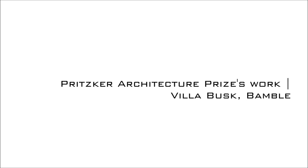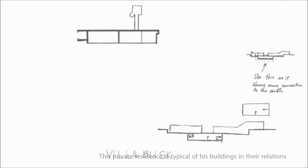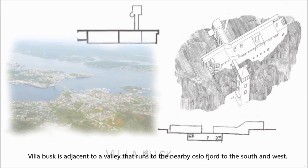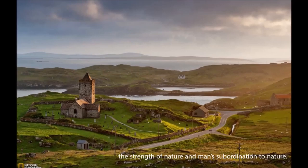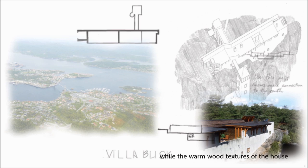The Villa Busk, located in Bamble, was designed by Sverre Fehn in 1989. This private residence is typical of his buildings in their relation to site, strong materiality, and blend of modernity and regionalism. The Villa Busk is adjacent to a valley that runs to the nearby Oslo Fjord to the south and the west. The linear house broken with a tower and a storage shed describes the main theme of his work in general: the strength of nature and man's subordination to nature. The rough quality of the concrete walls give the house an illusion of rising from the earth, while the warm wood texture gives the spaces their domestic scale and intimate nature.